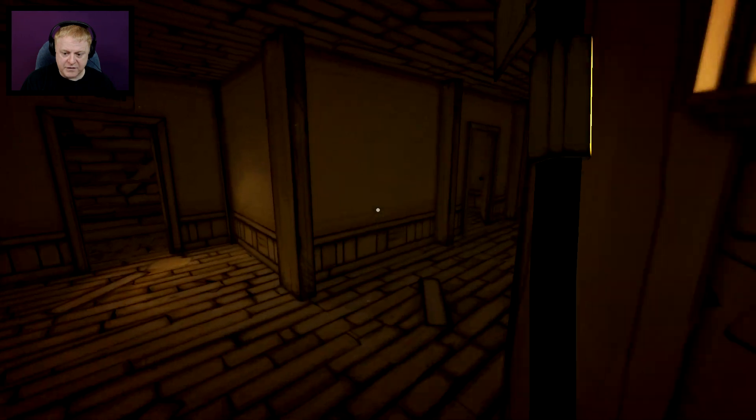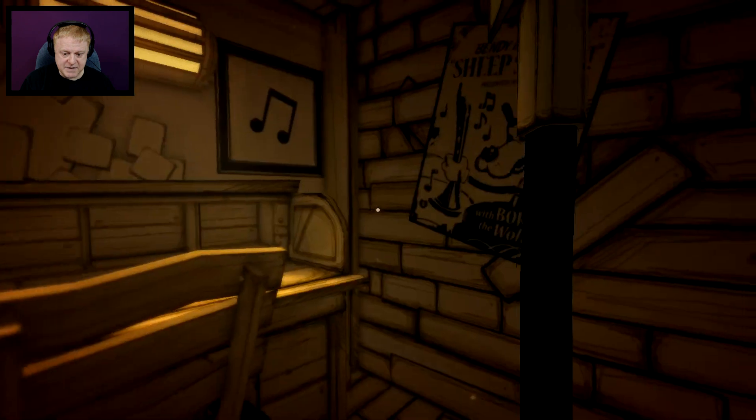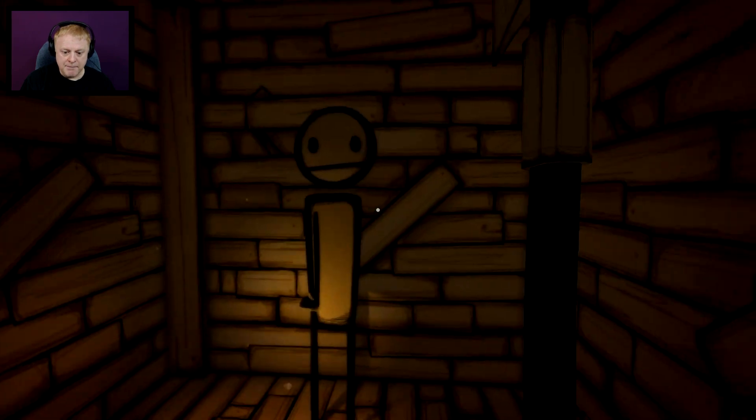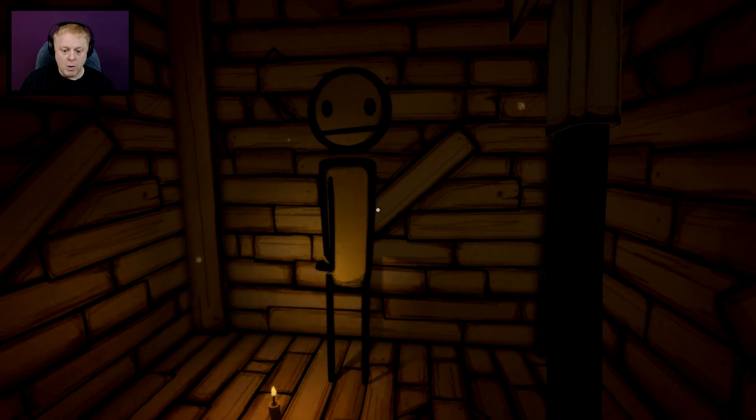If we leave Sammy's office, start going down the hall, and we're in this room here with the two desks and everything, you can go through this wall. Bam! And there is the stick figure, just like the one you can find in Chapter 1.